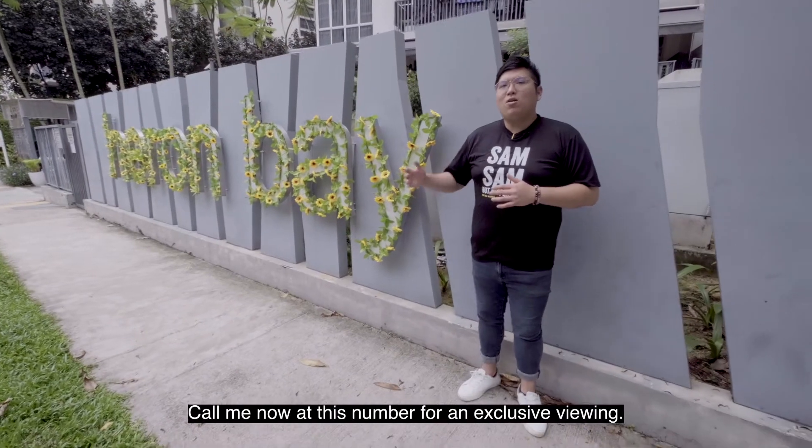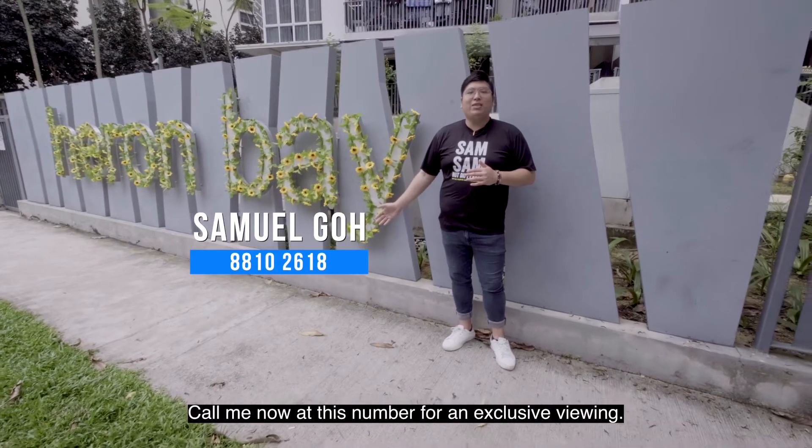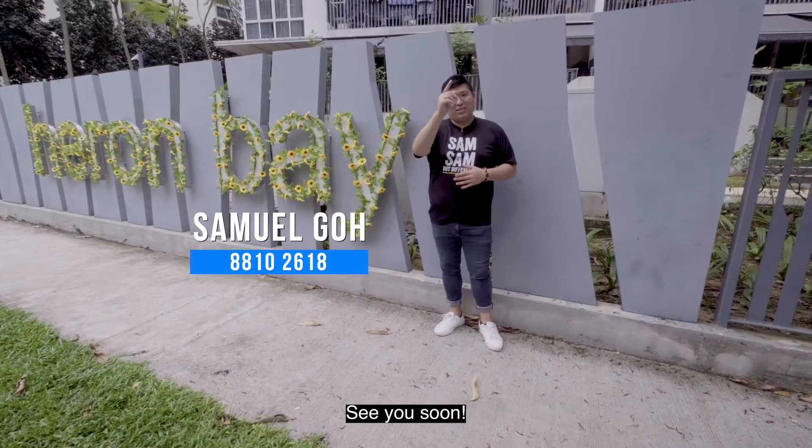So what are you waiting for? Call me now at this number for an exclusive viewing. My name is Samuel Goh from PrognX. See you soon!